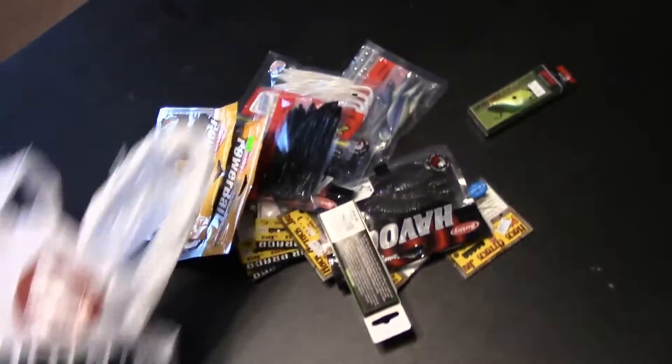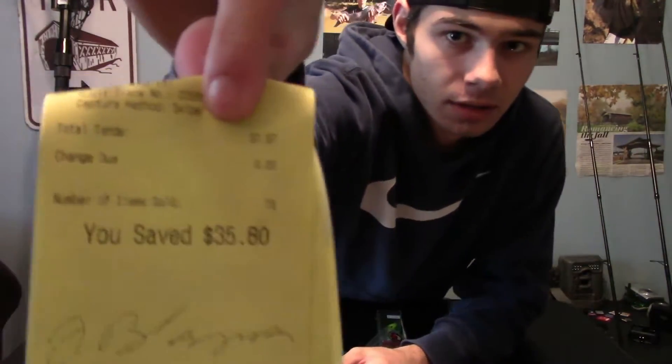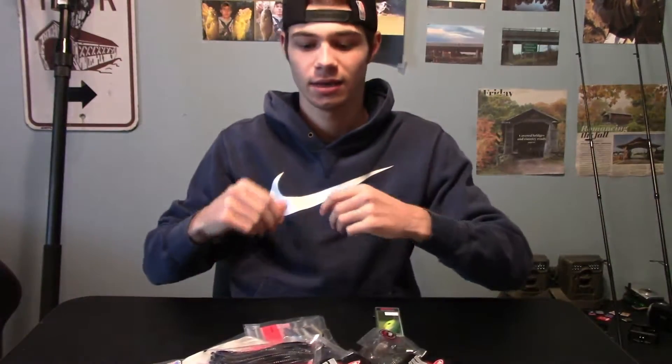Welcome back to another episode of I've Done Fish. I got another fishing unboxing. The Gander Mountain near me is having a huge sale — everything is like 50 to 60% off — so I went up there and picked up a few things I really needed. I got jigs for like a dollar twenty-five. The receipt shows everything was $37, which would normally be between $40 and $60.